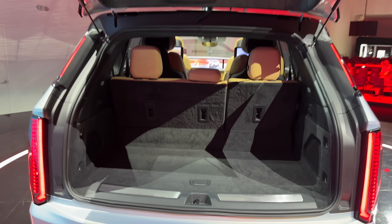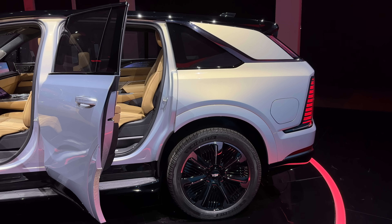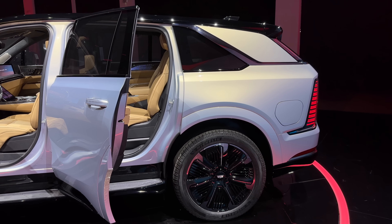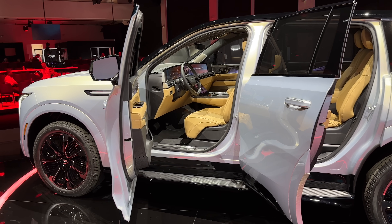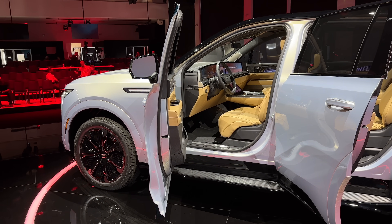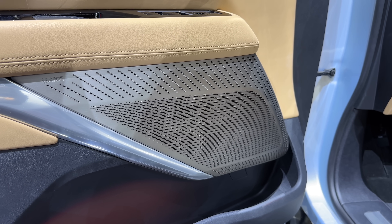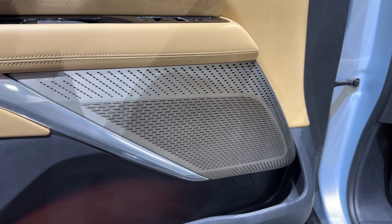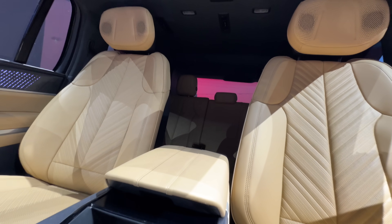All four doors can be power-opened from the touchscreens — if that's not an Uber feature, I don't know what is. The driver's side door will automatically open when you walk up with the key fob, presenting itself open. There are up to 40 speakers inside if you opt for the highest-end AKG sound system, including speakers in the doors and likely in the headrests and some subwoofers too.